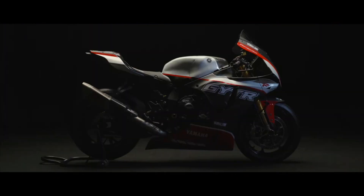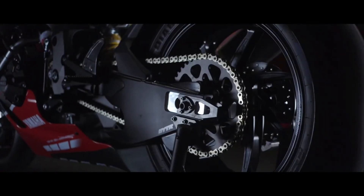So now that you know this, let's take a look back at the R1's glorious 25 years.